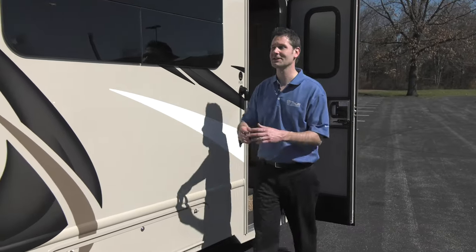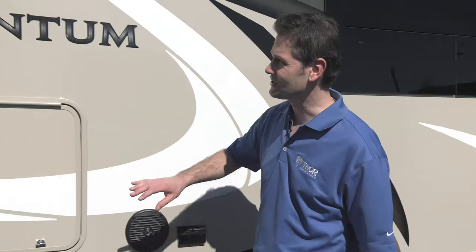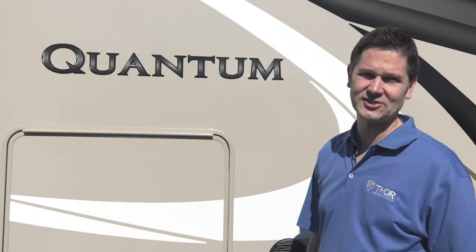The 2017 Quantum leaps ahead. Hi, I'm Steve Duvall from Thor Motor Coach. I want to take you inside and show you what the Quantum has to offer. Some great changes are coming your way.